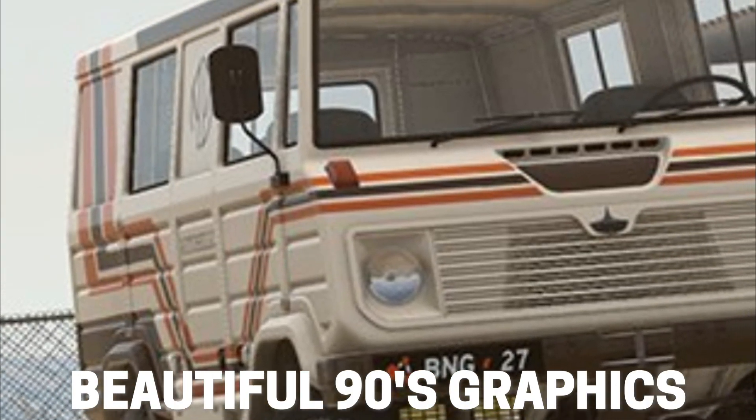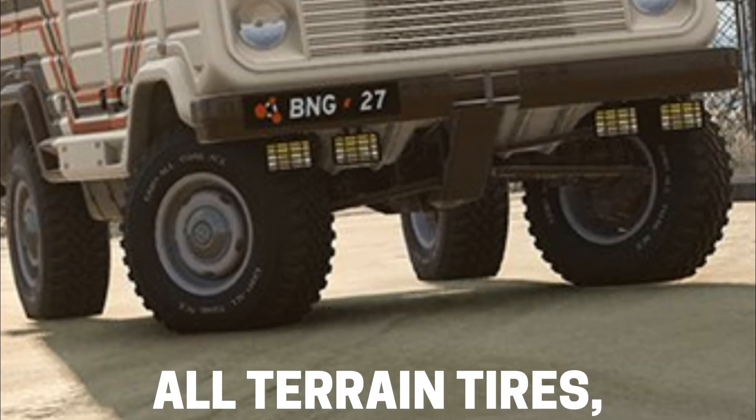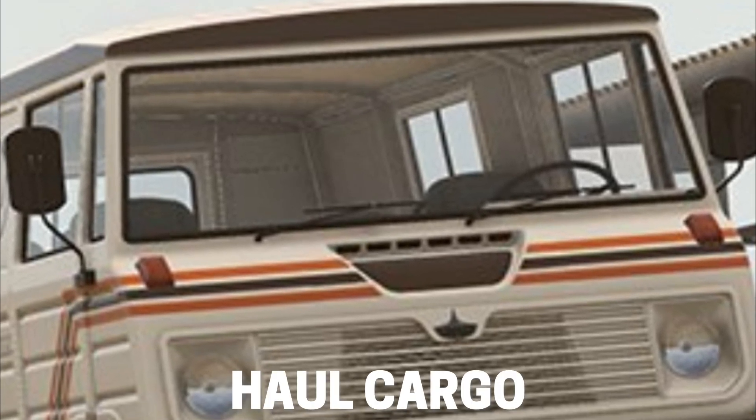There are some beautiful 90s graphics running throughout the length of the vehicle, all-terrain tires, quad fog lights, and a humongous interior ready to carry passengers or haul cargo.